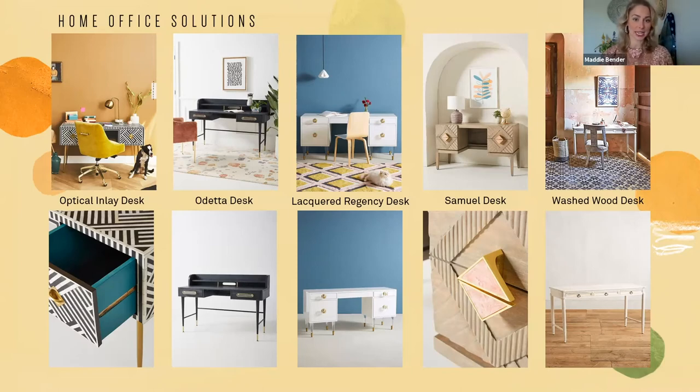Next is the Lacquered Regency desk — if you're looking for storage and a large desk surface, this is the best option. The beautiful lacquered style with stunning lucite drawer pulls feels very glamorous, and it comes in two additional colors: dusty rose and teal. Finally, the Samuel desk features really beautiful hand-carved woodwork, and my favorite detail is the contrast of rose quartz handles trimmed in gold — super glamorous, a great way to introduce a little pink into your palette.